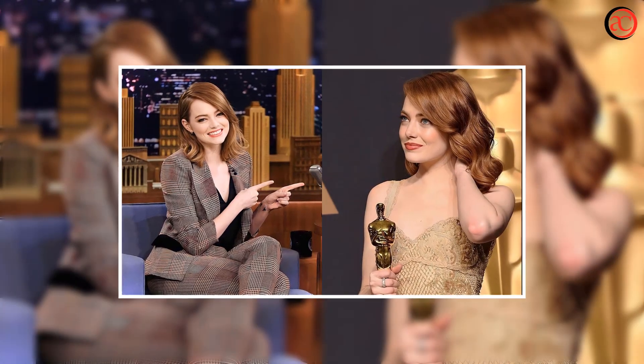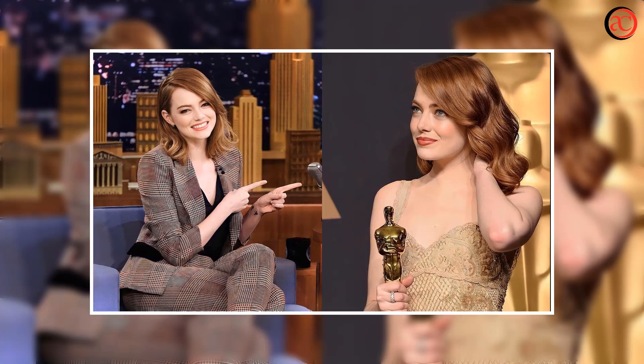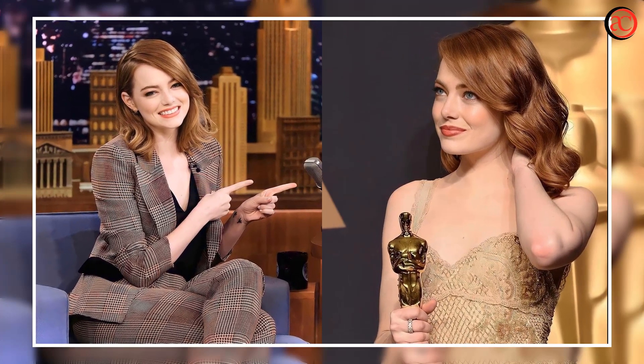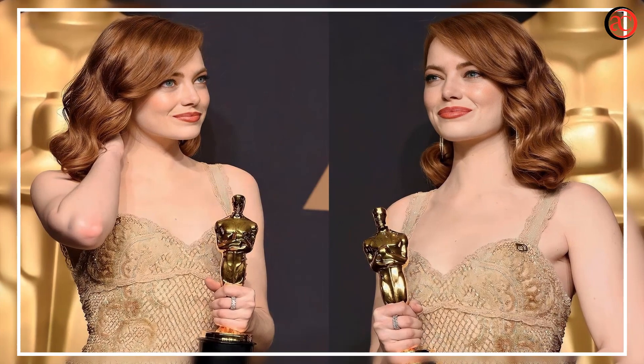Emma Stone completely changed her look with a platinum asymmetrical bob. One of Hollywood's most famous gingers has dyed her hair platinum blonde as Barbie Core Summer continues. Emma Stone's hairstylist Mara Rozak shared photos of Stone's hair transformation to one of the lightest colors and shortest hair lengths the actress has ever worn.